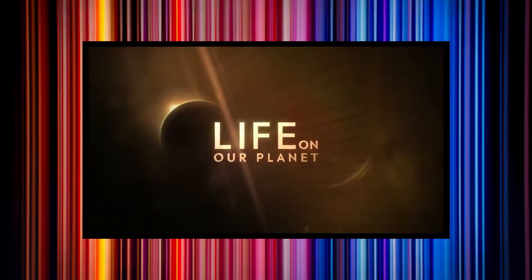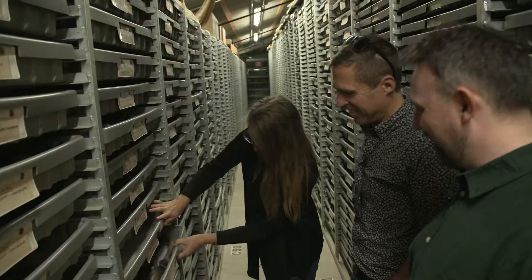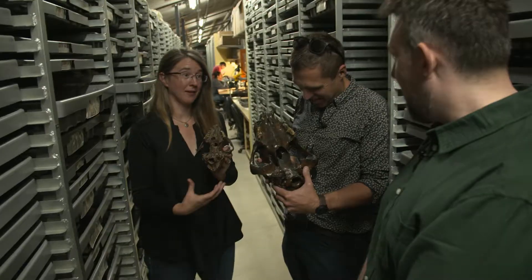Hi, I'm Dan Tapster. I'm the showrunner for the Netflix series Life on Our Planet. And I'm Tom Fletcher. I'm the paleontologist for the series. And we're here today to try and find out the backstory of some of the creatures that we bring back to life in the series.